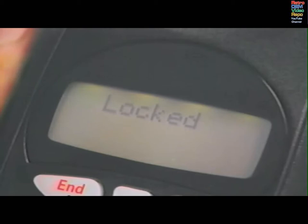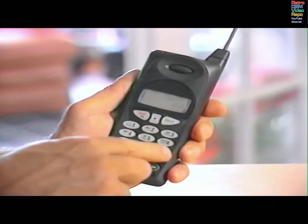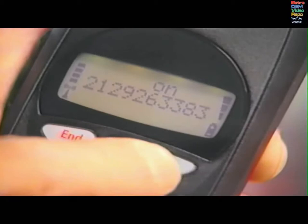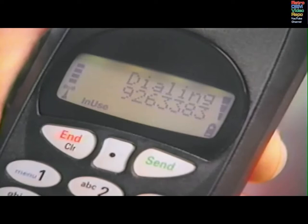Displays which prevent calling, such as locked, are explained later in this video. Enter a telephone number. If an error in dialing is made, press CLR and release it quickly to erase the last digit entered. Pressing and holding CLR will erase the entire entry. Once the correct number is entered, press send. Dialing and the phone number will appear in the display.